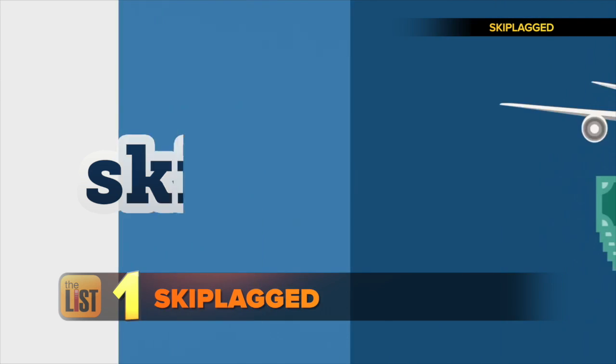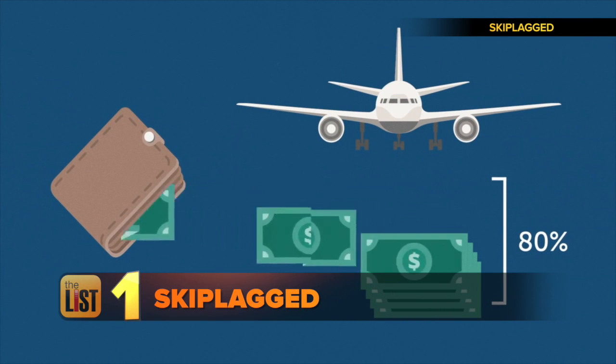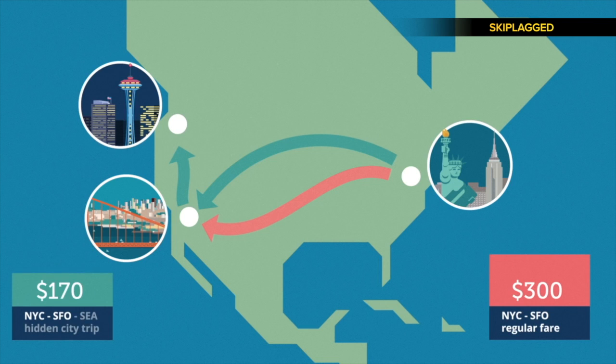Starting with SkipLagged. With SkipLagged, you can save up to 80% of your flight's costs by exposing the secrets of the industry. Let's say you're heading from New York to San Francisco this holiday season and the direct flight is super expensive. The app will find you cheaper flight options that have a layover in San Fran — then just hop off at the layover stop.